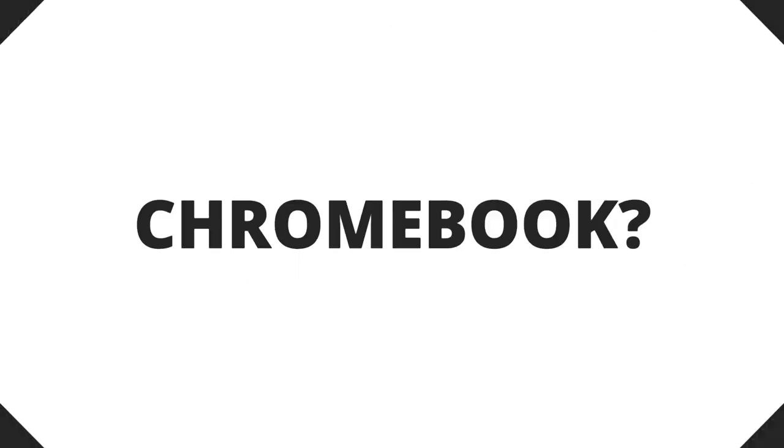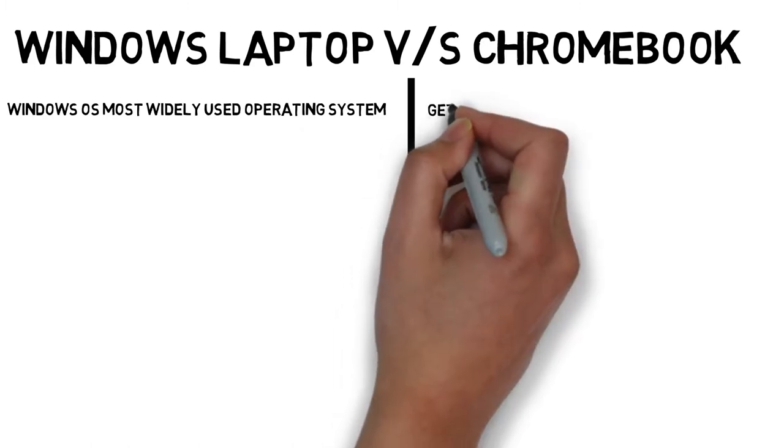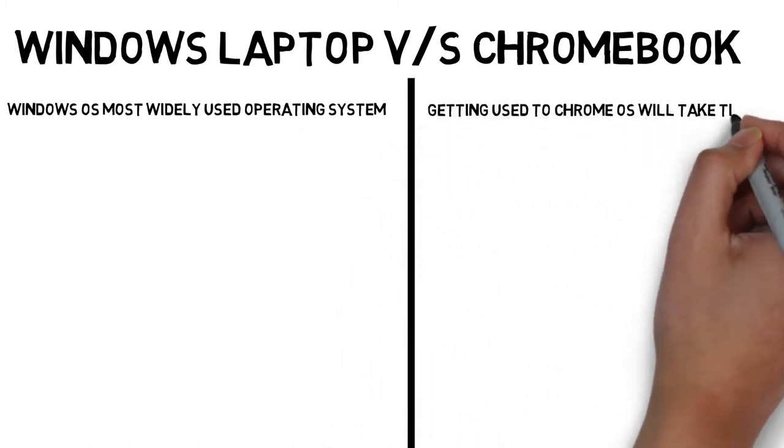In short, I will tell you a brief difference between Windows laptops and Chromebooks. Windows operating system is the most widely used operating system, but Chrome OS is new, so getting used to it will take time.